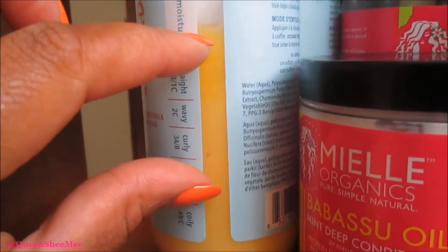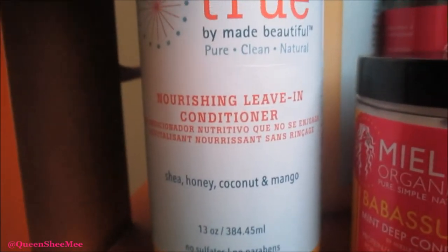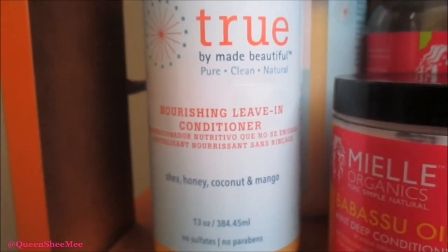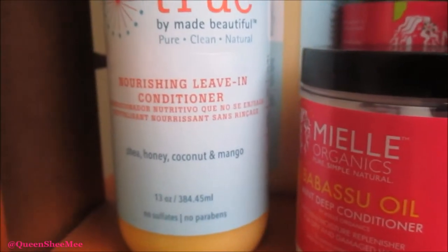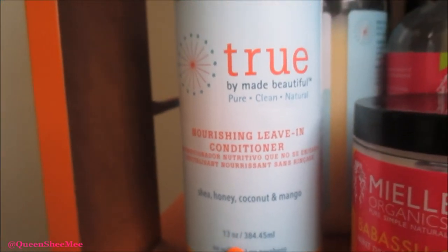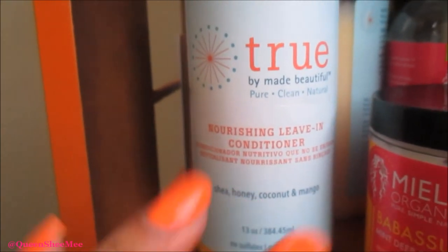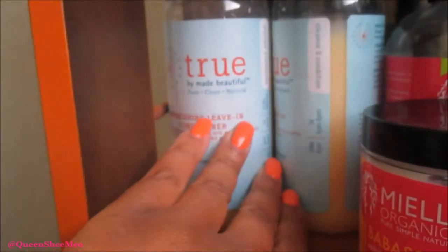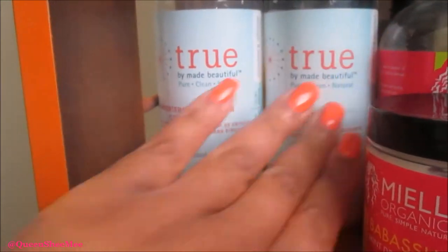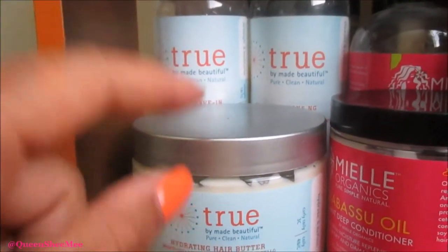I've used quite a bit of it — used it about three times — and if I use it another three times it'll probably go down noticeably. So I'll probably get about six more uses out of this bottle, which is amazing. This leave-in conditioner by itself gives so much definition. If you haven't seen my review, you definitely need to check it out — you're going to get your definition, you're going to get your money's worth. Head over to Sally's and pick it up on a buy-one-get-one-free sale.